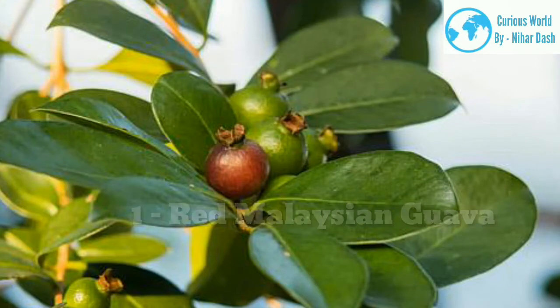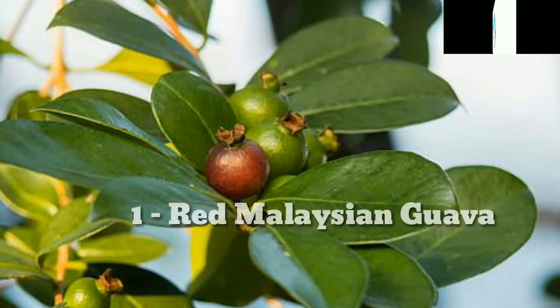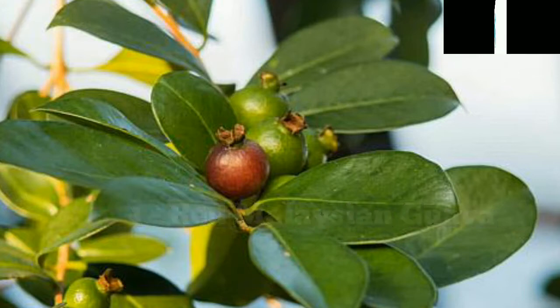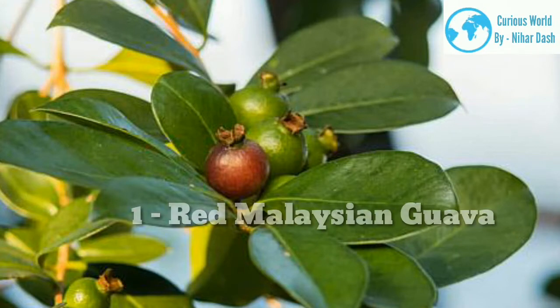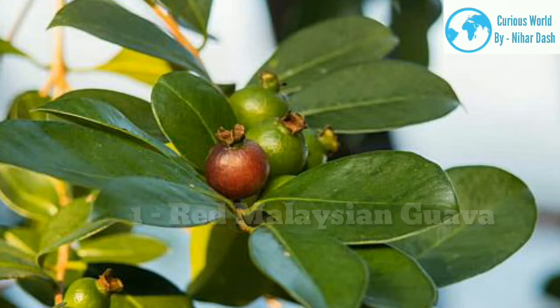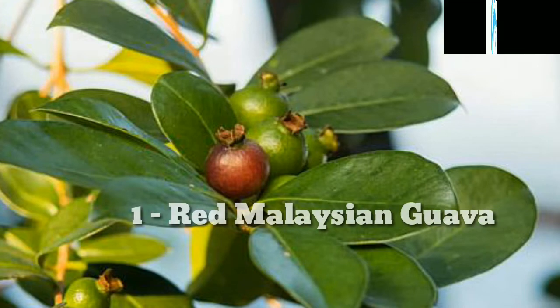The Red Malaysian guava brings color to your garden. The tree has red edible fruit and bright pink flowers, and the guava leaf is tinted red. The flesh of this ripe guava is also red. This guava is also referred to as Tropical Yellow, and it has white flesh. The ripe fruit is creamy and sweet, hence the name, and it is ideal for desserts.